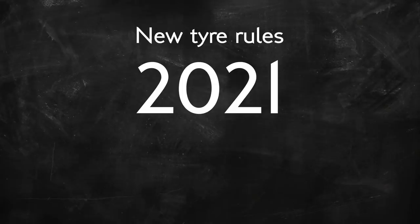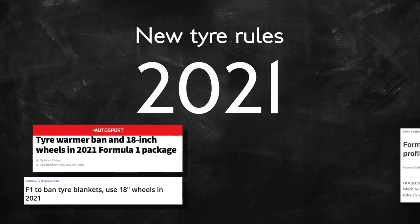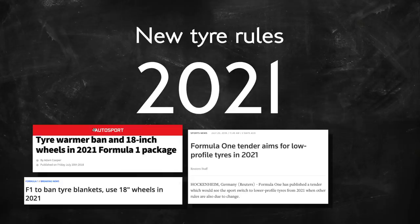So it's been confirmed. Formula 1 tyres are finally moving to a low profile design in 2021, which means big rims and skinny tyre walls. A few other rules around tyres were announced too, so let's have a broad look across the whole gamut of changes coming at the start of the next decade.